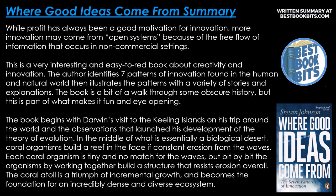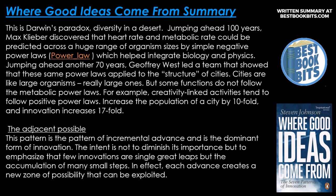In the middle of what is essentially a biological desert, coral organisms build a reef in the face of constant erosion from the waves. Each coral organism is tiny and no match for the wave, but bit by bit, the organisms, by working together, build a structure that resists erosion overall. The coral atoll is a triumph of incremental growth and becomes the foundation for an incredibly dense and diverse ecosystem. This is Darwin's paradox — diversity in the desert. Jumping ahead 100 years, Max Kleiber discovered that the heart rate and metabolic rate could be predicted across a huge range of organism sizes by simple negative power laws, which helped integrate biology and physics.